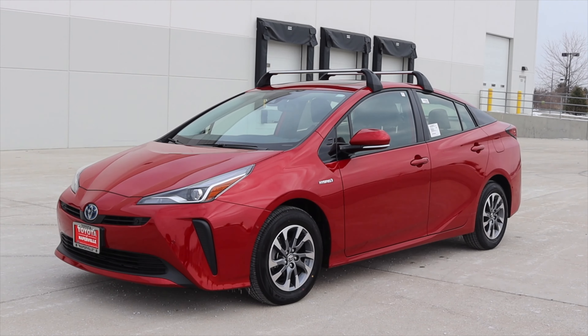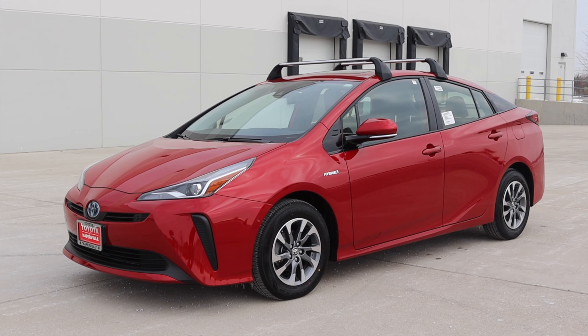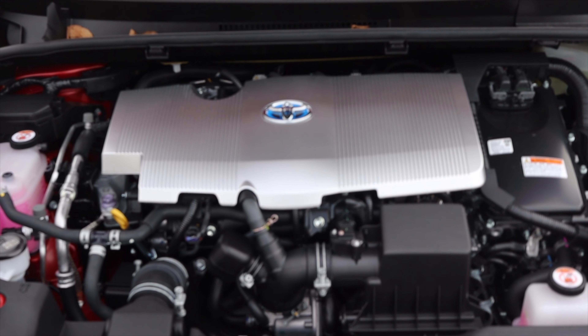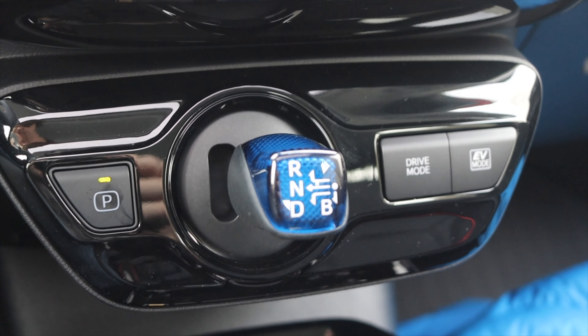My name is Zach and today I'm driving a 2020 Toyota Prius XLE Hybrid. Up front is a 1.8 liter inline four as well as a hybrid system. Down below is a CVT.